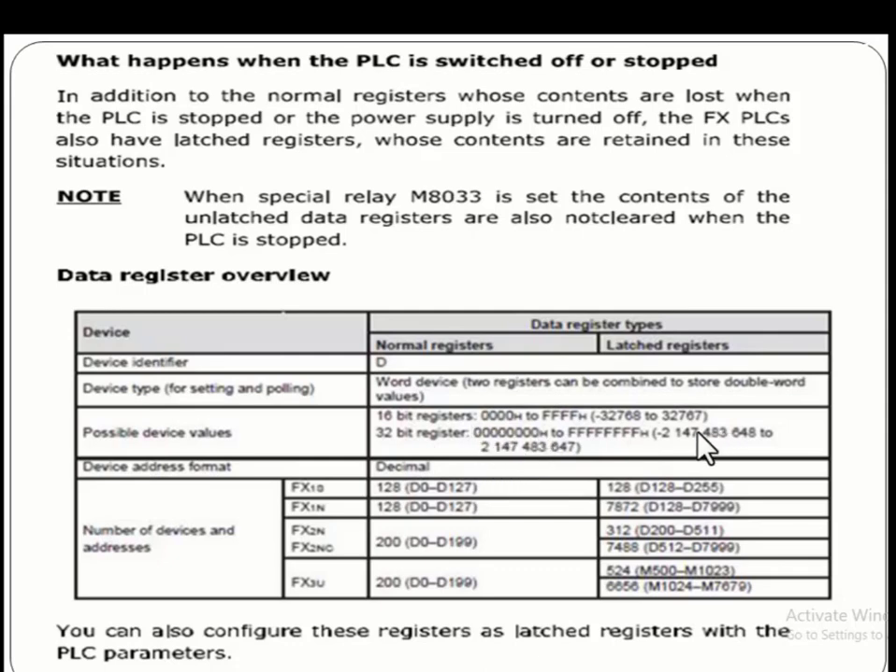In the Mitsubishi FX1S family, the normal registers are 128 in number, starting from D0 to D127, and the latched registers are 128, starting from D128 to D255. In FX1N, there are 128 normal registers starting from D0 to D127 and 7,872 latched registers starting from D128 to D7999.